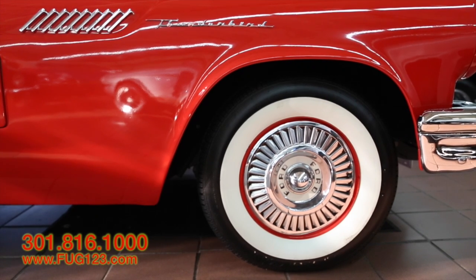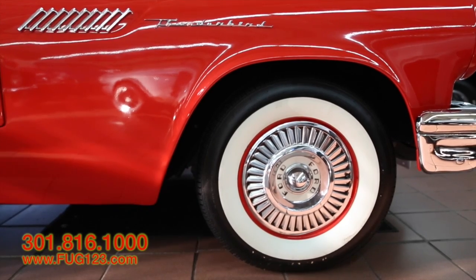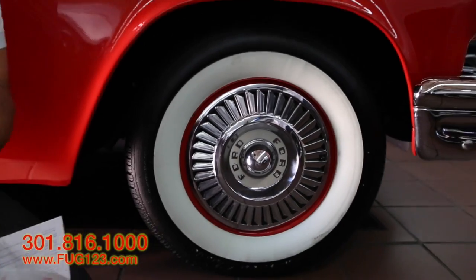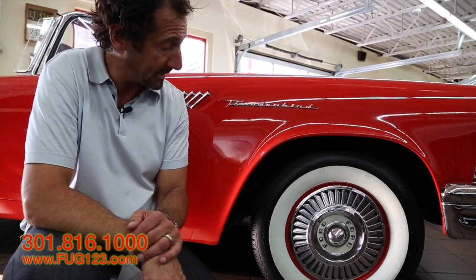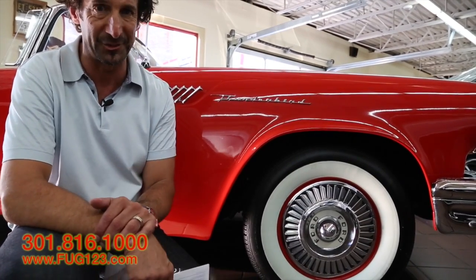Can you guys see the turbine engine in the wheel cover? You can see the turbines around here — the center portion, just like today's modern jet would have. They were already incorporating that here, and we're talking about the '50s. This video is being done close to 2015, and we're heading to the 60-year mark. 60 years that this car has been around, and it's beautifully restored. What a piece of history.